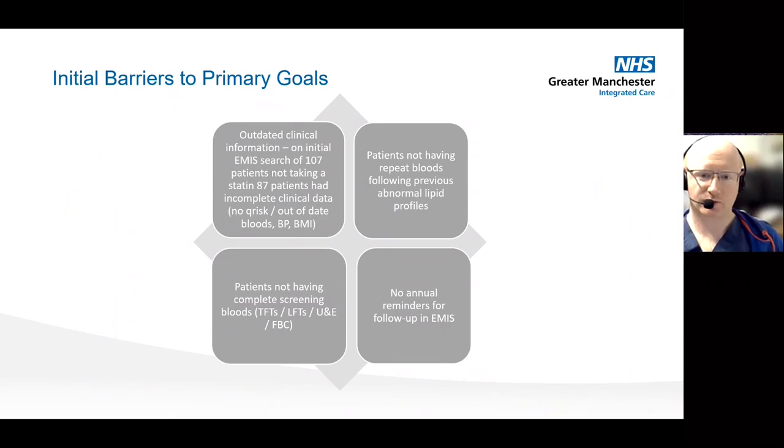These are the main barriers to achieving those goals. When we did the initial search of EMIS patients, there were very few patients that had up-to-date clinical information. A lot of them had out-of-date bloods, Q-Risk, and BMI — longer than 12 months without follow-up — and a lot of the bloods done had incomplete screening profiles. There were no clear reminder systems, and these were the things we were trying to challenge and find solutions to.